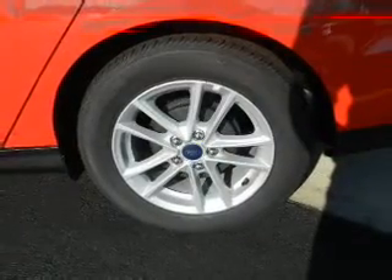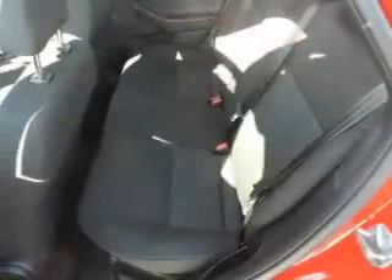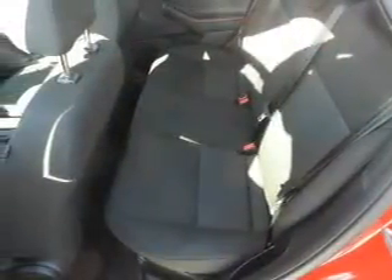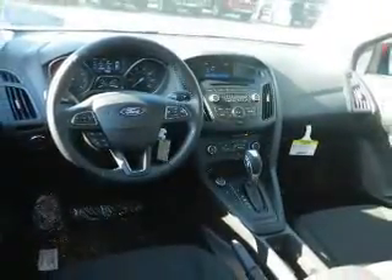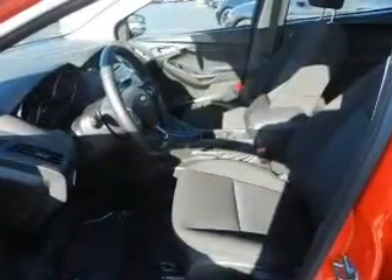Curtain head airbags, side airbags, independent suspension, brake assist, traction control, parking sensors, stability control, a passenger airbag, low tire pressure warning, and front ventilated disc brakes. Great quality at a great price.